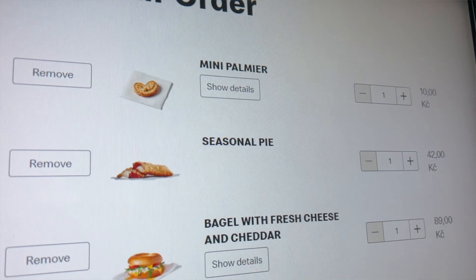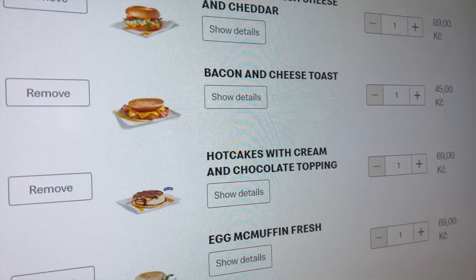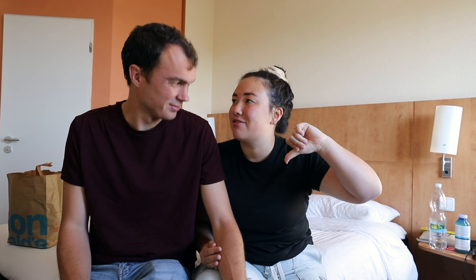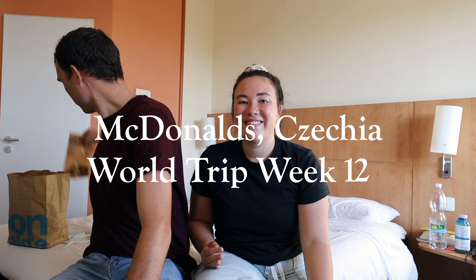We skipped Spain and Germany basically because they didn't really have anything different, but here in Prague we've got a few different items — most of them on the breakfast menu, which is why we're up way earlier than we've been all week. We're excited to show you guys some items, try them out, give them our super easy thumbs up thumbs down rating, and see how it goes.